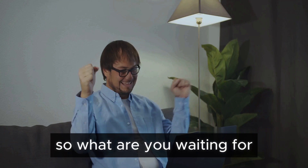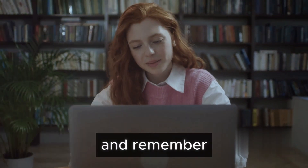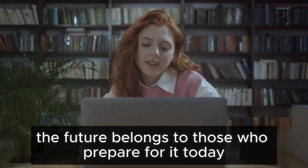So, what are you waiting for? Start your IT journey today. Don't forget to subscribe, and remember — the future belongs to those who prepare for it today.